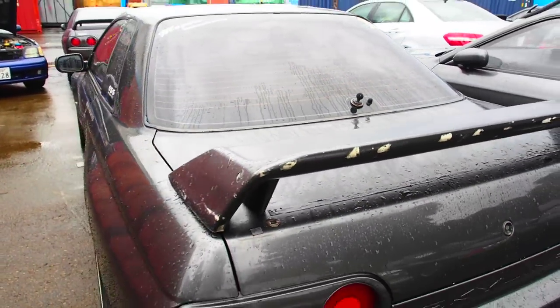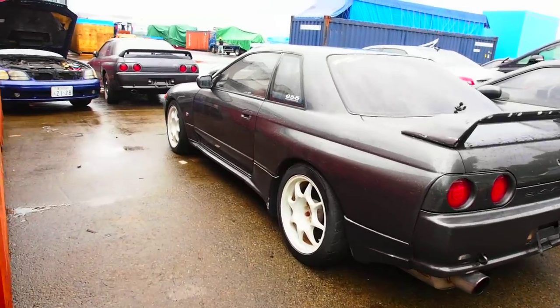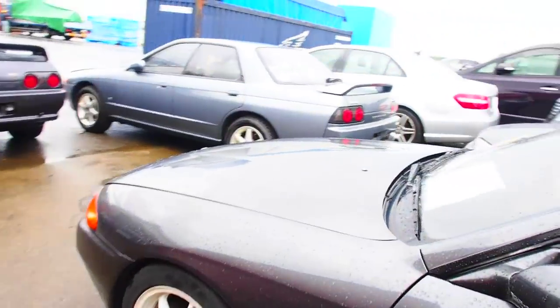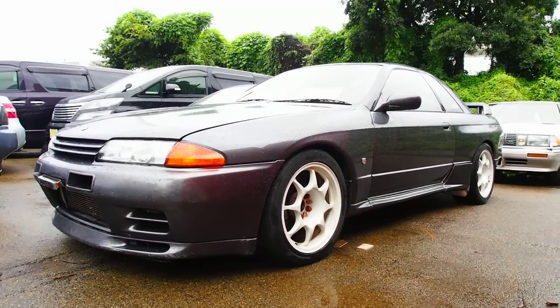So that's going to be it for this Skyline R32 GTR. You might see this car on a racetrack near you — or maybe not near you. Thank you very much for watching. Thank you for checking out our channel and commenting if you want — thanks a lot and have a good day.